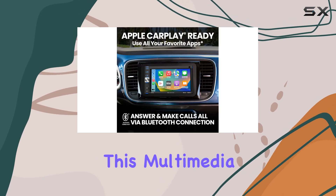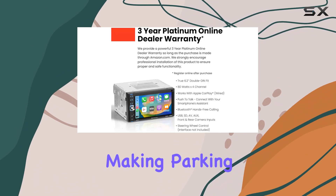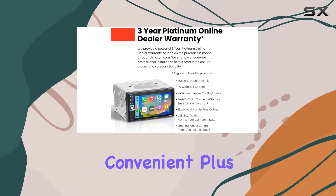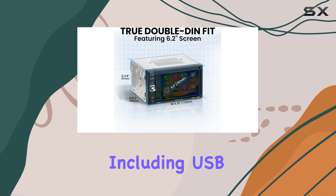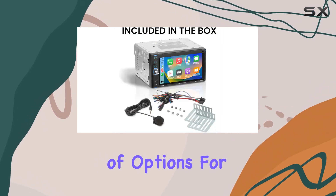The features don't stop there. This multimedia player comes with a backup camera included, making parking and reversing safer and more convenient. Plus, it offers a range of inputs including USB, SD, AV, and AUX, giving you plenty of options for connecting external devices.